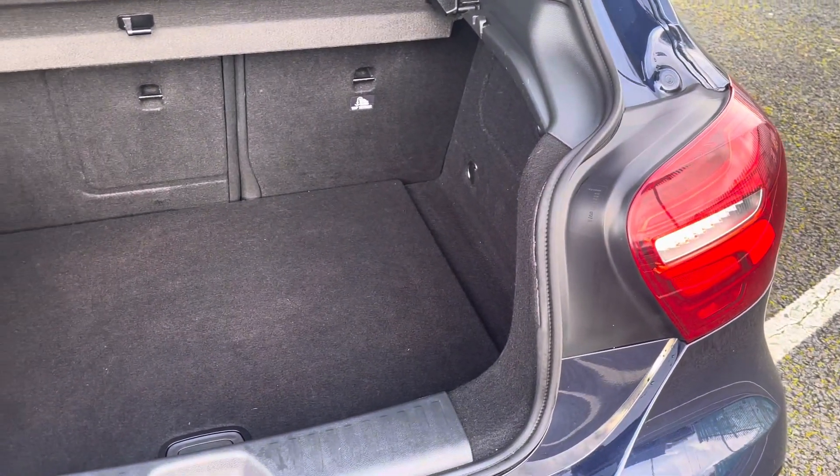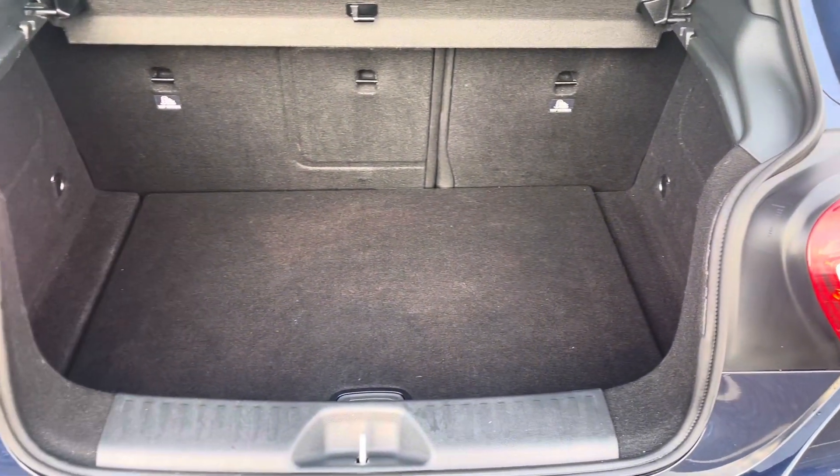Moving now to the rear of the vehicle, you'll find the boot to be incredibly practical and spacious, offering a sizeable 341 litre storage capacity.